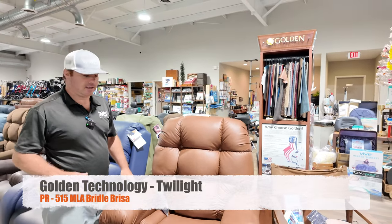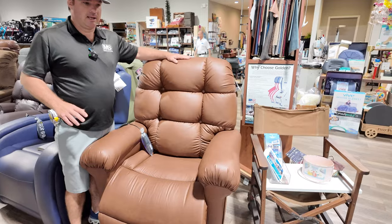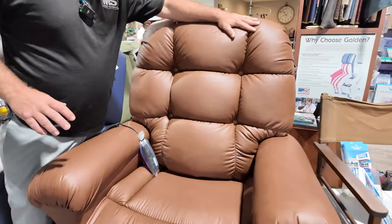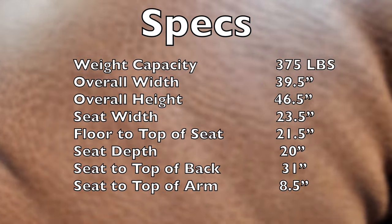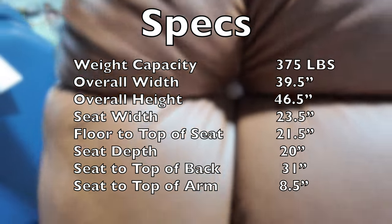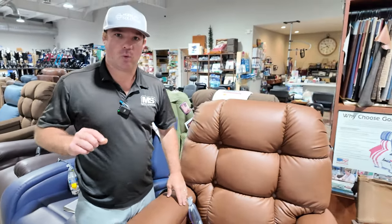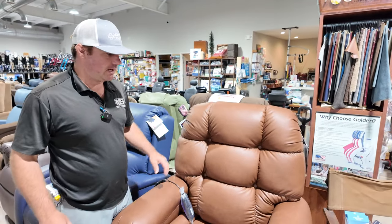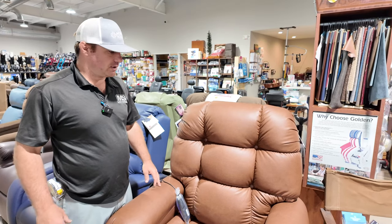The PR515 with twilight technology is showcased in Bridal Breeza. Breeza is very soft — it doesn't get hot or cold, water will repel off it, and it's super easy to clean. It comes with a lifetime warranty on the fabric through Golden. All our chairs have a good warranty.